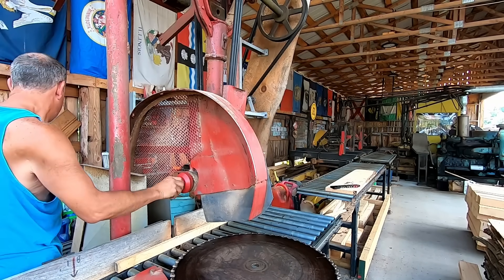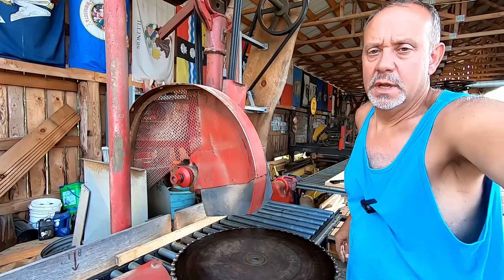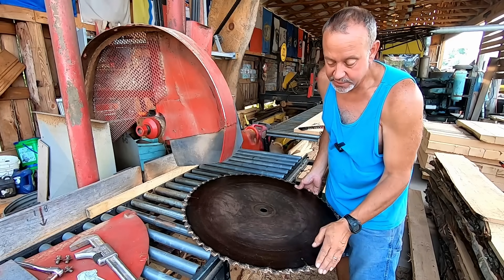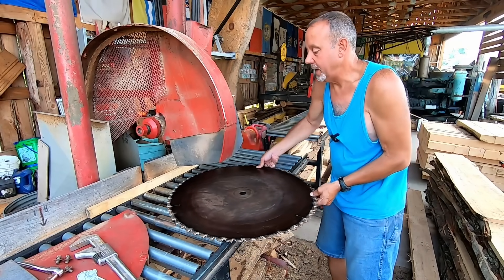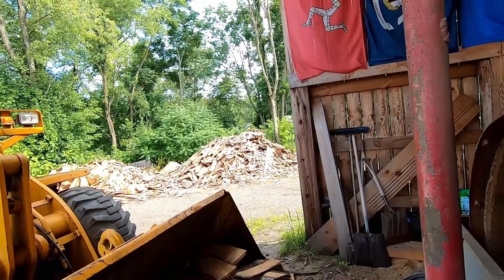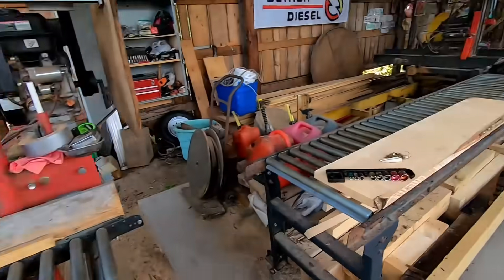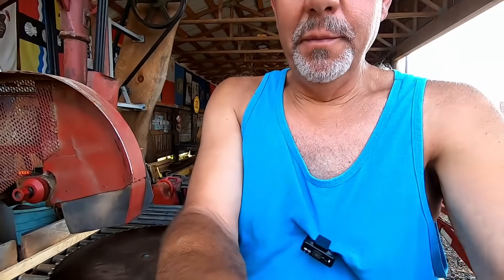I want to order a spare blade for this saw so we're not in a predicament when we need to sharpen it. All right — there it is. This is a 28-inch, 60-tooth, five-degree negative hook blade. You want negative hook on a crosscut saw because if you have a positive hook, this saw will be real grabby and try to get a hold of you. This saw has cut every bit of slab wood around here plus all the stuff we sold, and we use it for cutting orders like this blocking and all kinds of stuff. It did a good job and it's time to resharpen it.